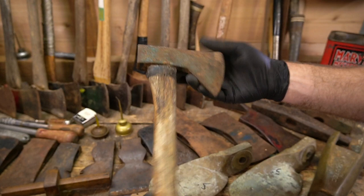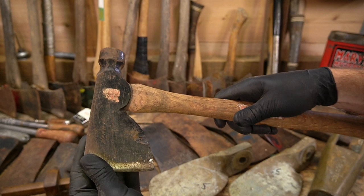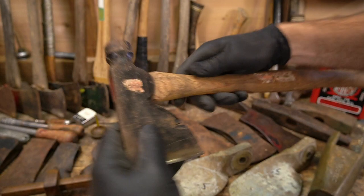First up we have a little tiny Norland Hudson Bay — needs a new handle, all good. And then we've got a Permabond Plum carpenter's hatchet with the original handle. You can see the plum right there, head's tight, things in pretty good shape. It should clean up pretty good.